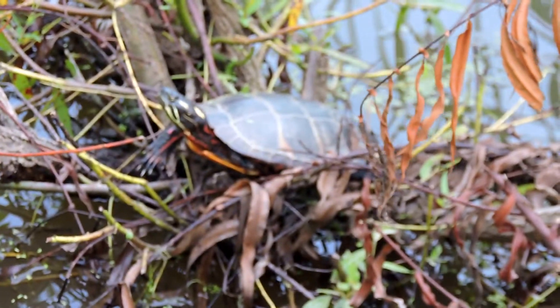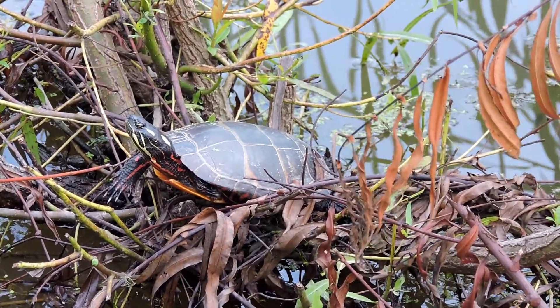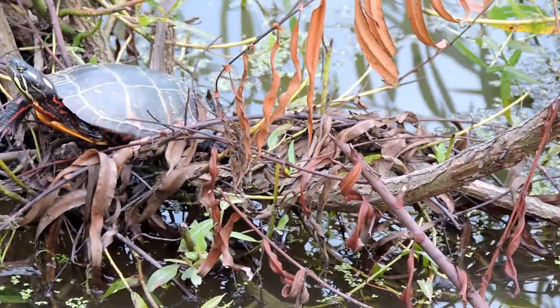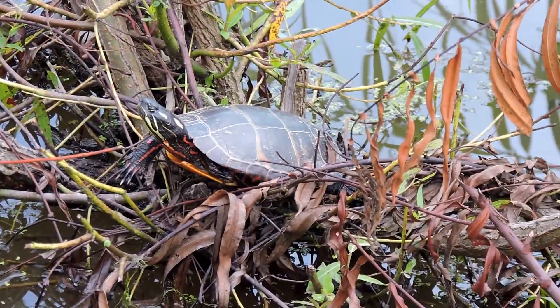This particular one looks to be a male. When their nails are really, really long, that tends to indicate a male. They show these off to the females swimming underwater — a little underwater ballet, basically showing off their long nails to the much larger females. Males also have longer tails.